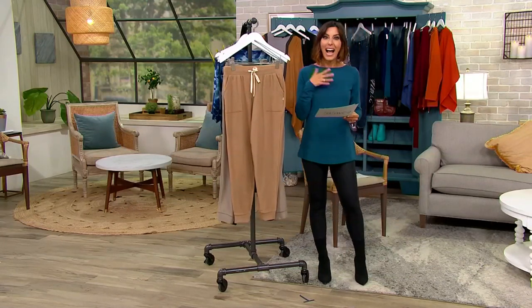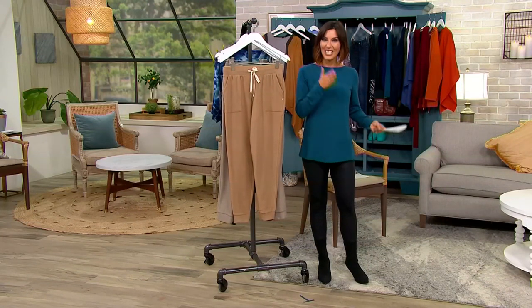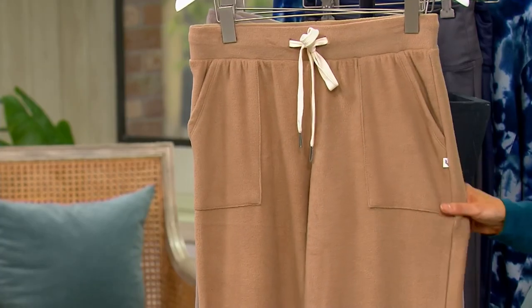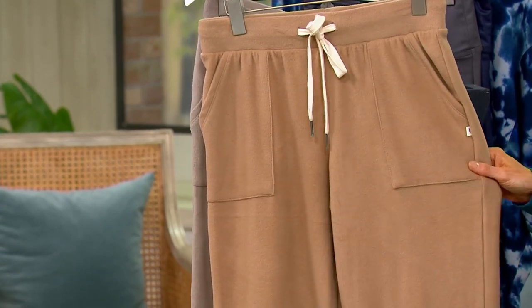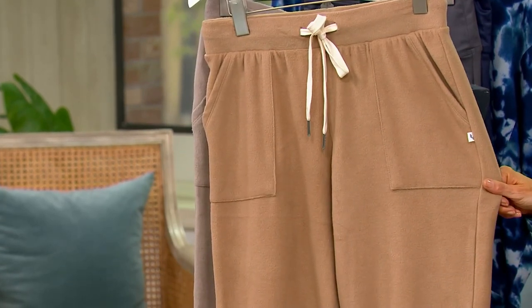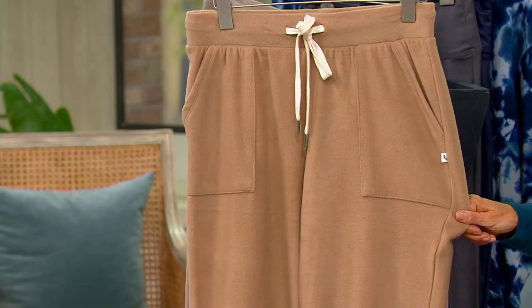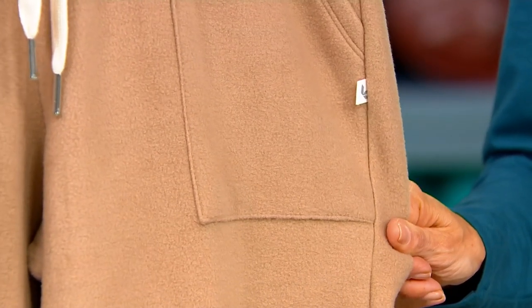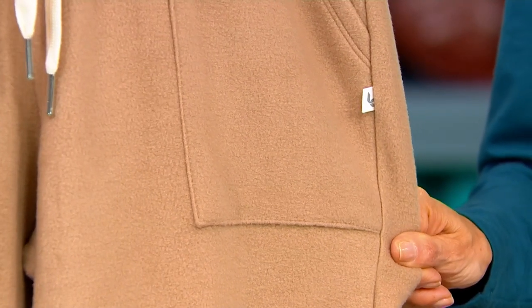Koolaburra by UGG is our next brand. The famous Australian brand has a sister and her name is Koolaburra. We love this brand because we get the cuddly fabrics and dreamy, cozy materials without paying the big bucks. These are now $24 for a Stretch Cozy Fleece Jogger from Koolaburra by UGG, and EasyPay can deliver them in just a few days for $8.